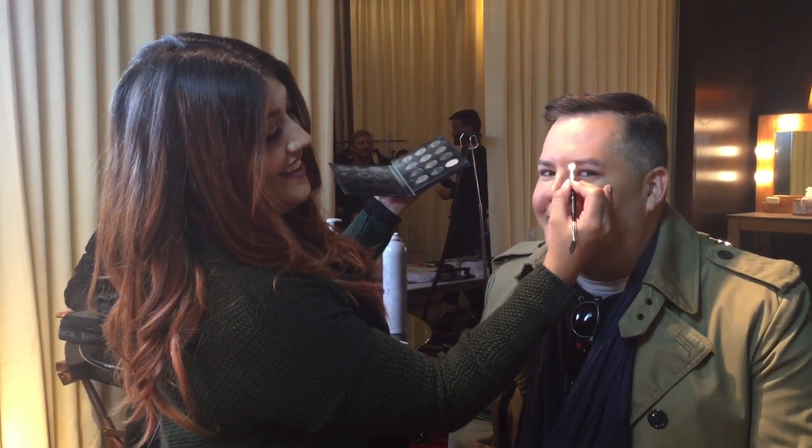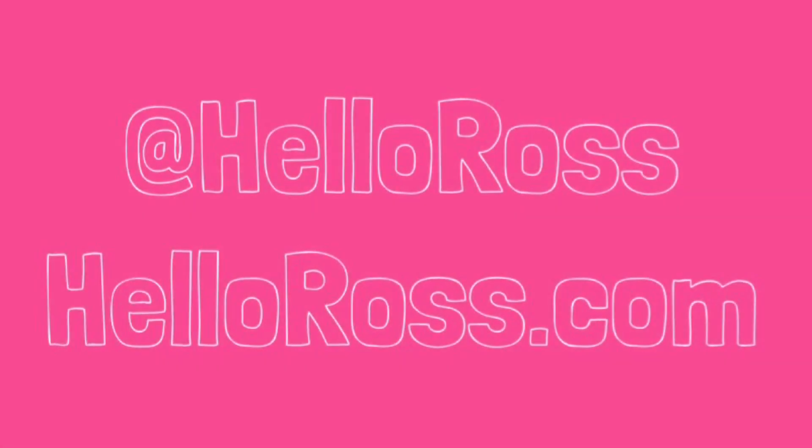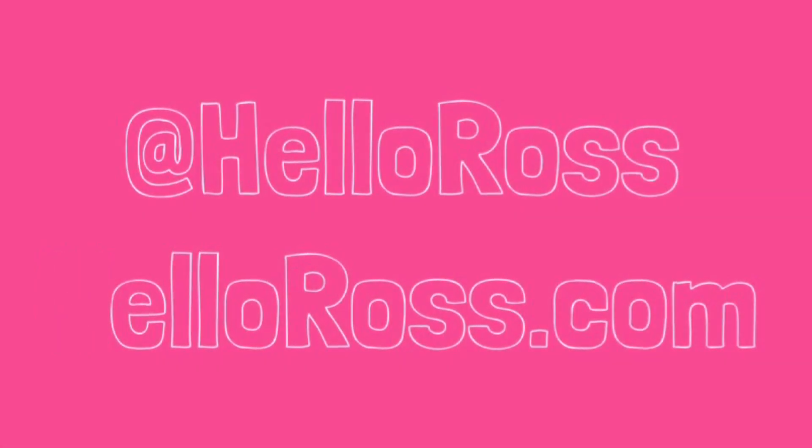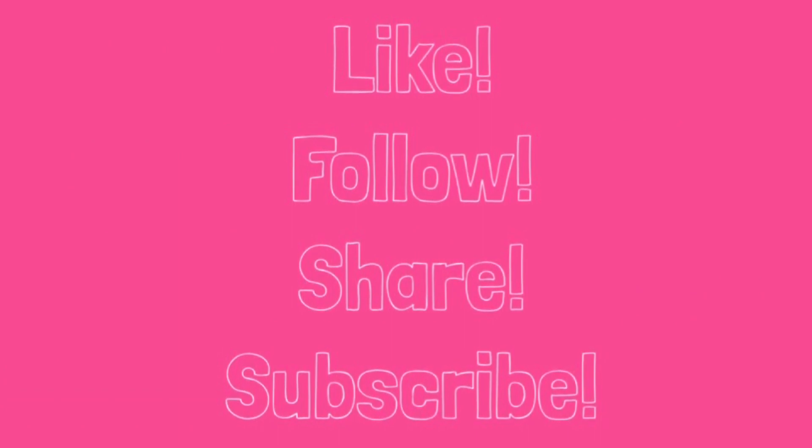About three more hours of this and I'll be good to go. How do they follow you on social media? On Instagram I'm at Natty Artist — N-A-T-T-Y Artist. All right, bye guys!